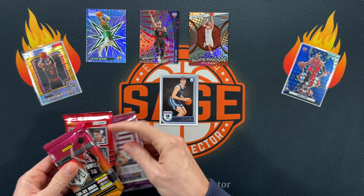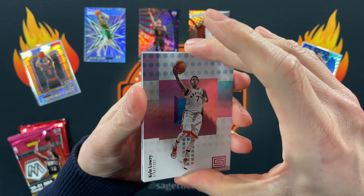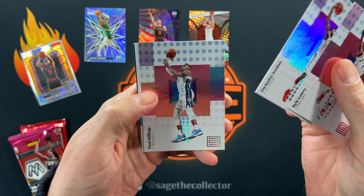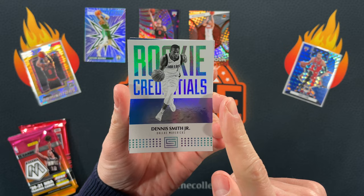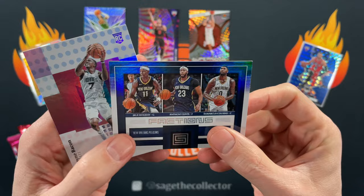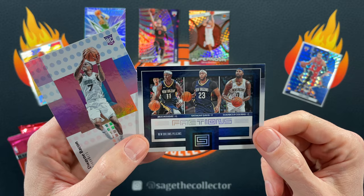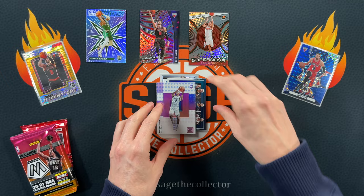Speaking of Tatum, let's see if we can pull a nice Tatum rookie out of here. We got something on some sort of insert in the back. We got Kyle, DeAndre, Milsap — our rookie is Dennis Smith Jr., who pulling him is a little better now than it was a year or two ago. Oh, it's one of these numbered — wait, not even a numbered one, just a regular Factions. These are usually numbered if they're backwards, but just a regular one. Factions back when AD and Jrue were on the Pelicans. And then we got Duane Bacon — definitely a whiff.